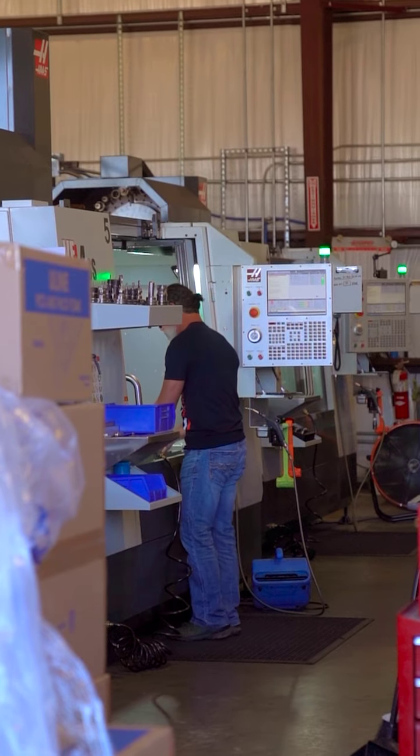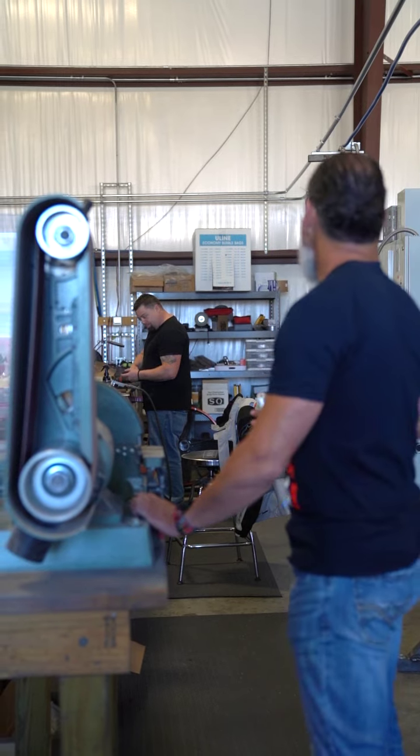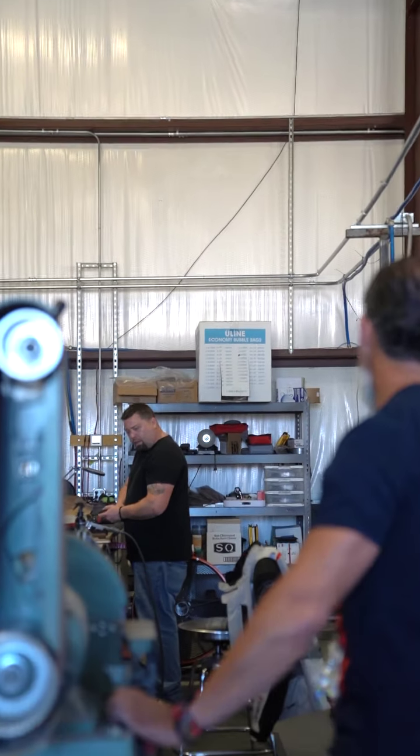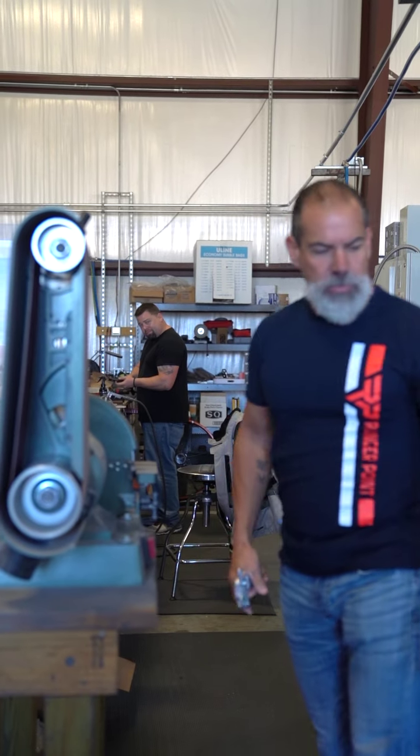I bet when he finds himself out here, we usually just let him rub his hands over the parts, but we don't let him touch any buttons. Sometimes we keep Chris occupied with an old-school typewriter, but sometimes he kind of goes off the rails.